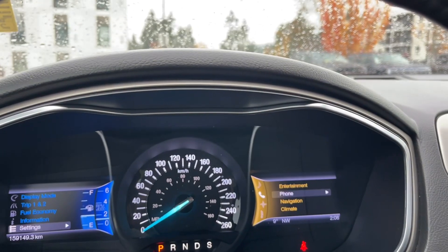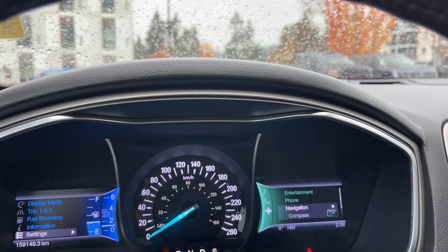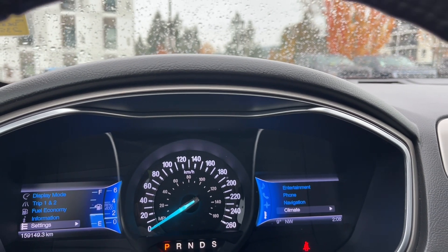On the right we're seeing entertainment. At the top there's phone, navigation, and compass. You'll notice they change color as we go through.